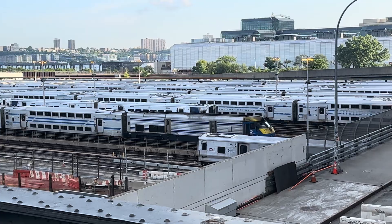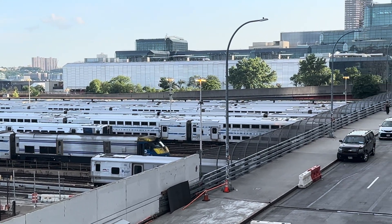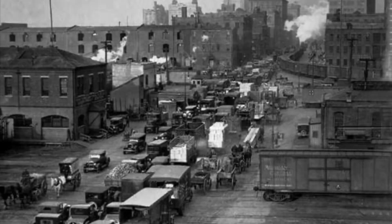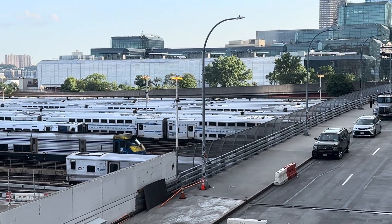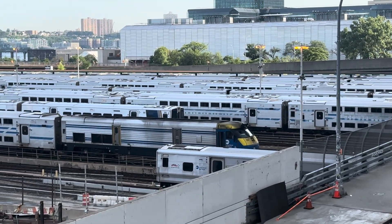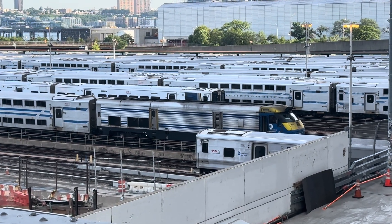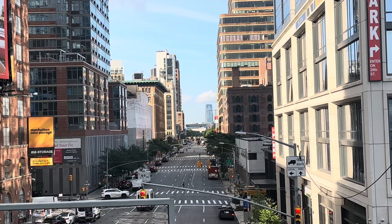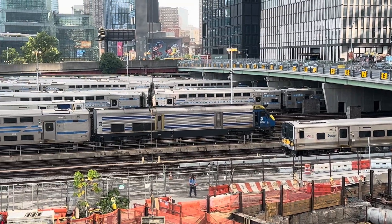Here's the West Side Long Island Railroad layover yard on the west side of Manhattan. This is 11th Avenue, how it looked in the early 20th century and here it is now. This had been the New York Central 30th Street freight yard for many many years, and now it's layover tracks for Long Island commuter trains.